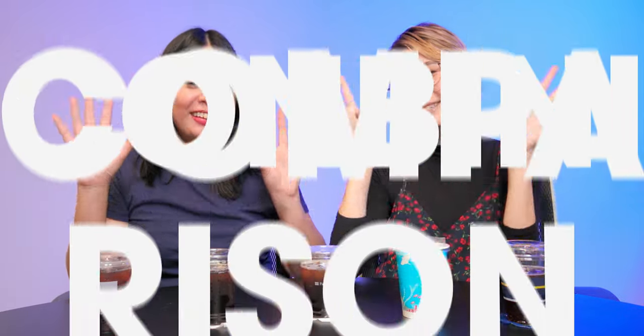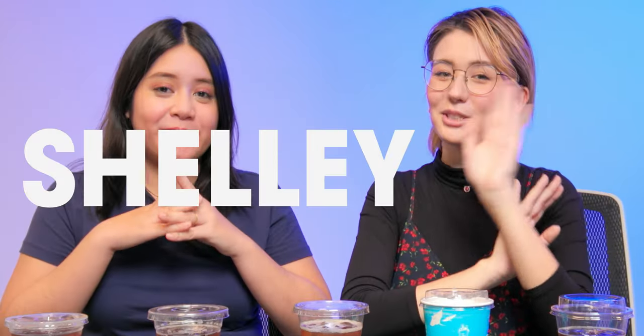Guess who isn't getting any sleep tonight? Us! Welcome back to Convini Comparisons! I'm Shelly, and I'm Heidi, and we're from Geising Pod.